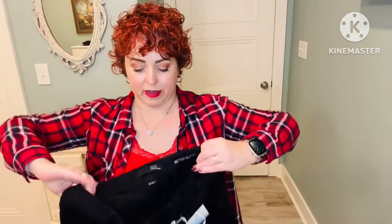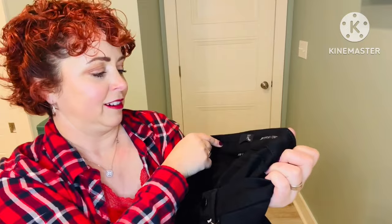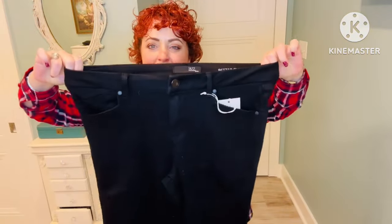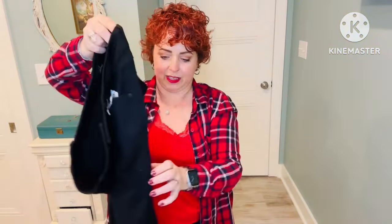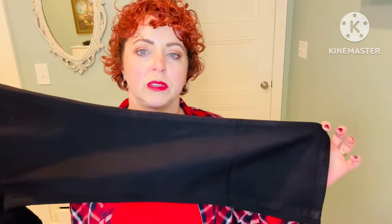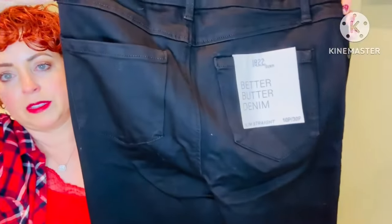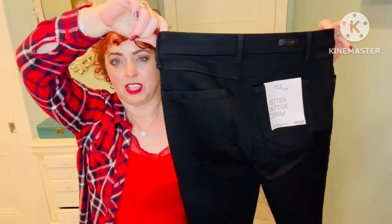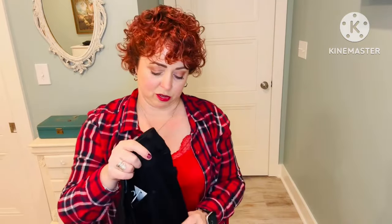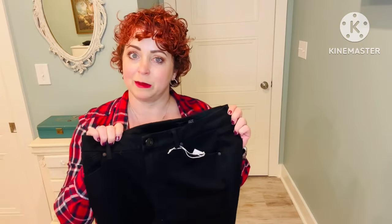Next up are these pants by 1822 — they're calling it 'Better Butter' in a 10 petite. It's got some stretch to it, just a nice black pair of jeans. Looks like it might be somewhat of a boot cut at the bottom. I know I can get 1822 at TJ Maxx or Marshalls, so I don't really need any black jeans right now. I have a couple I've recently received from Stitch Fix and Wantables, but we'll try them on and see.